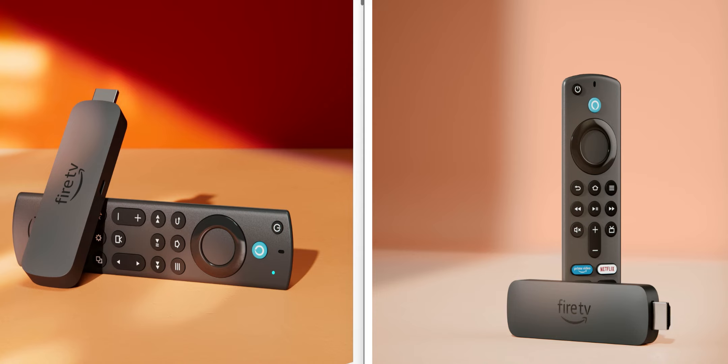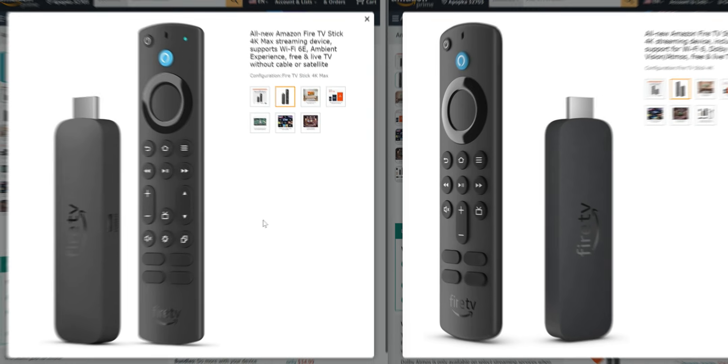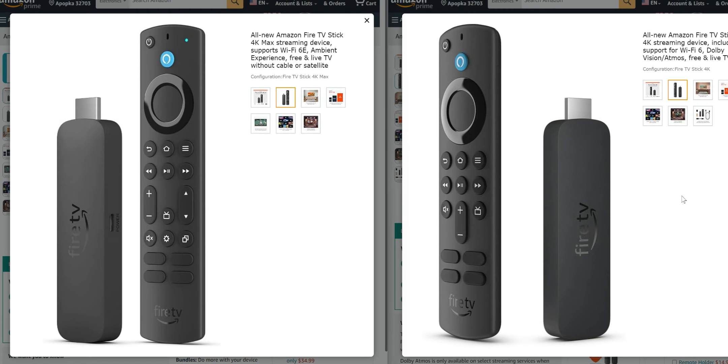The remotes are going to be a little bit different. The left side is the 4K Max and the right side is the 4K. On the 4K you have your home, back, and menu button up top, and you also have the fast forward and rewind. That is actually the same exact layout as on the 4K Max.